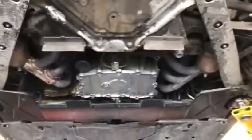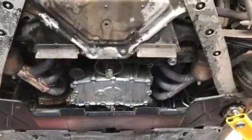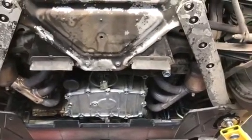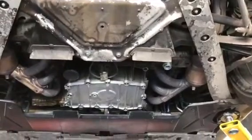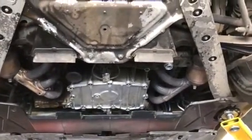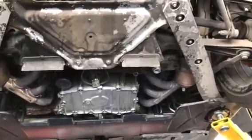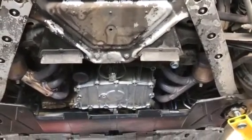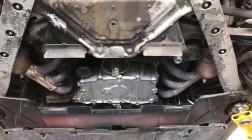Since there was no metal, we decided we probably have a chain tensioner noise. We put the IMS chain tensioner in and the bank one chain tensioner in, and the noise went away. We didn't do bank two because it was very quiet and very difficult to do. So at this point it has two new tensioners — one for IMS and one for bank one — and the noise went away.